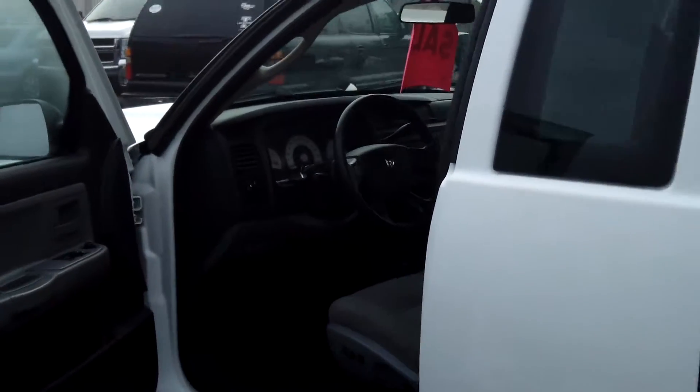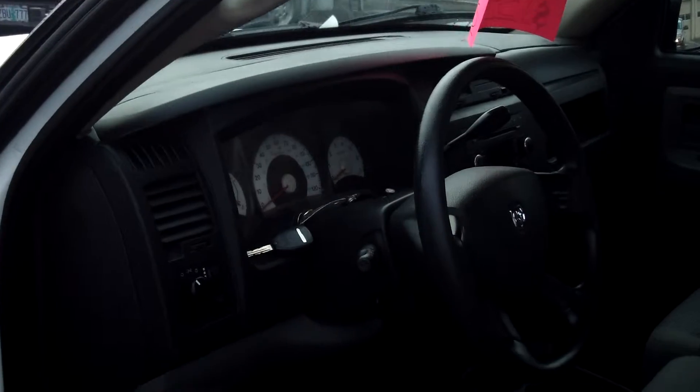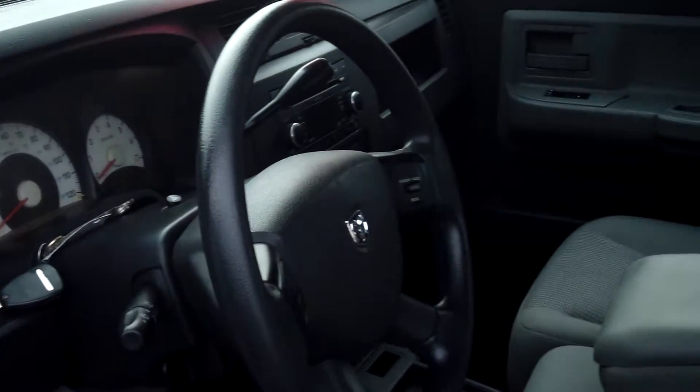It includes power locks, power windows, as well as an MP3 single disc CD player.